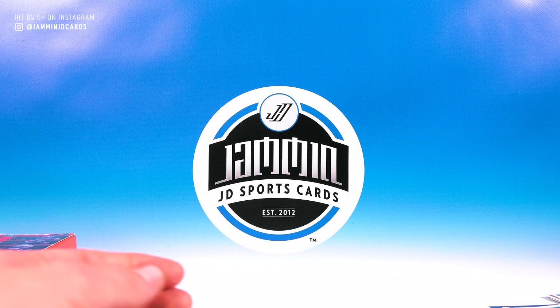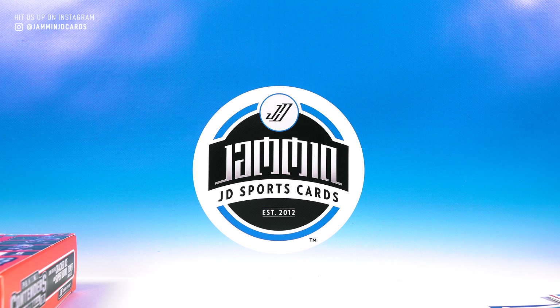Started out good with that Josh Allen, but overall not the greatest box. We didn't pull any of those top autos. Contenders does have a good look this year — the exclusive red zone auto is pretty sick looking, so I did like that. But that's it for today guys. If you like this video go ahead and hit that thumbs up, subscribe if you haven't already, and I will see you in the next video. Peace.